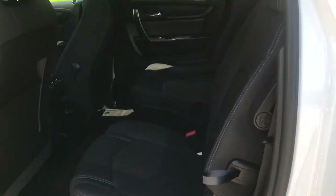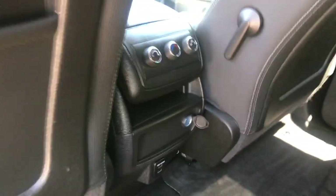Taking a look at the back seat, you've got your rear captain's chairs with really easy access to that third row. You've also got third-zone climate control for your rear passengers, as well as some charge ports at the bottom.